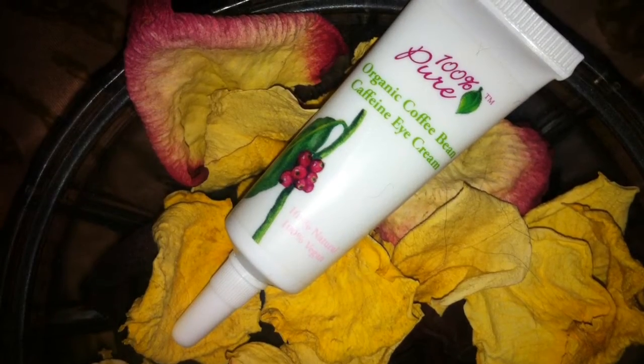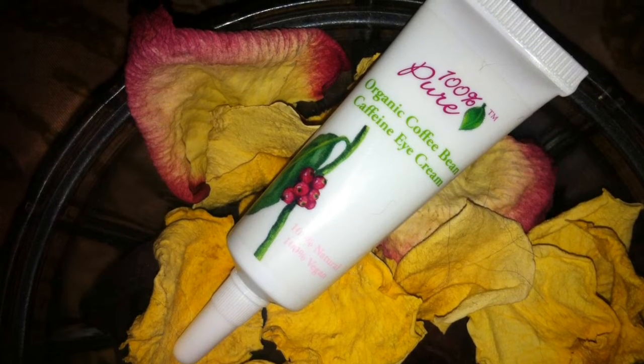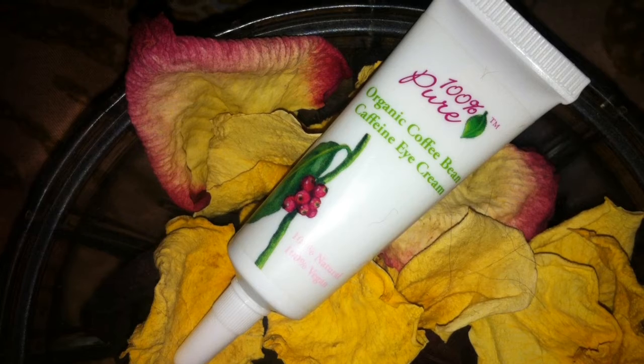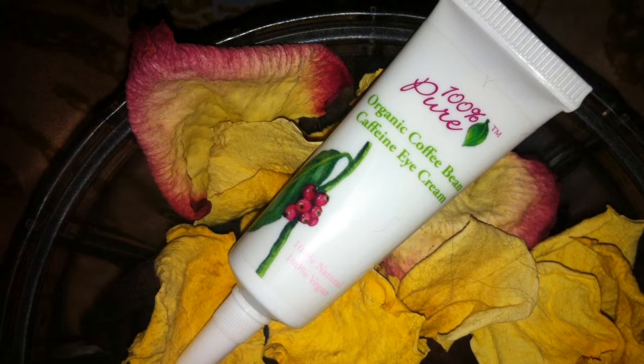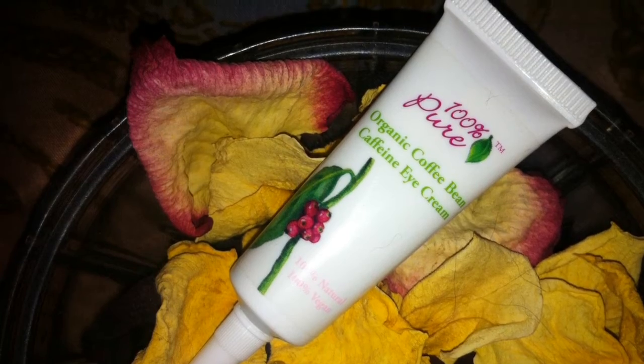So the first thing I pulled out of the box is this organic coffee bean caffeine eye cream. It's 0.5 ounces, which I believe retails for $10. So this looks like it may be the full size — correct me if I'm wrong.